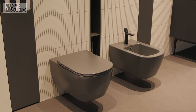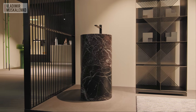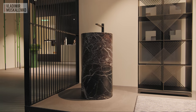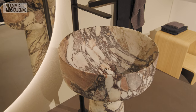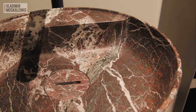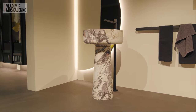As for trends, Antonio Lupi quite interestingly approached the question of the color of the year and presented existing models Simplo and Album in colors that are close somehow. Its natural marble Simplo is in Rosso Levante with a very rich Baroque pattern, and Album is in Calacata Viola.